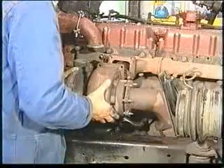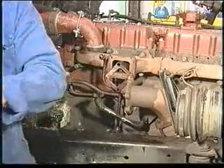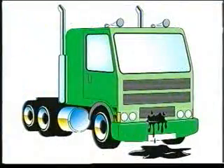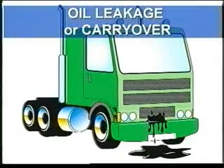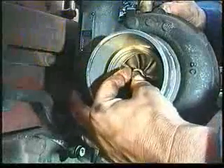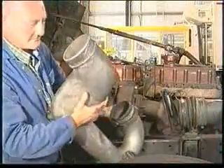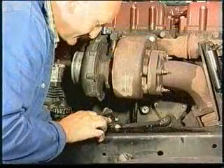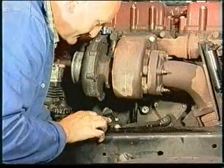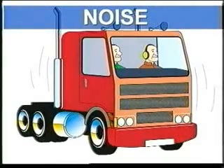If you still have low power, low boost, or black smoke, remove the turbocharger for closer inspection. If the problem is oil leakage or carryover, check the turbocharger rotation and clearances, and check for restrictions in the air intake and oil drain.